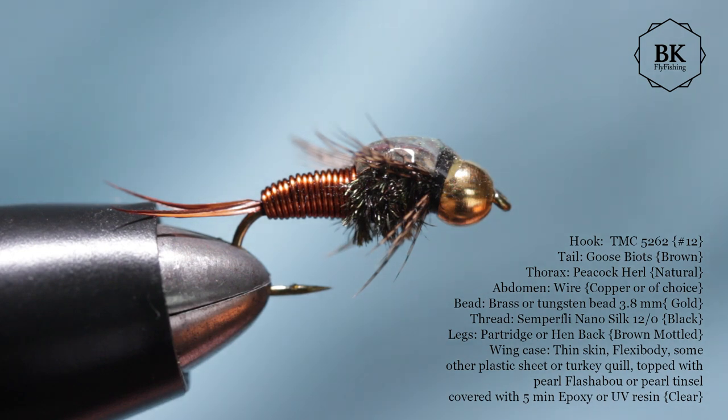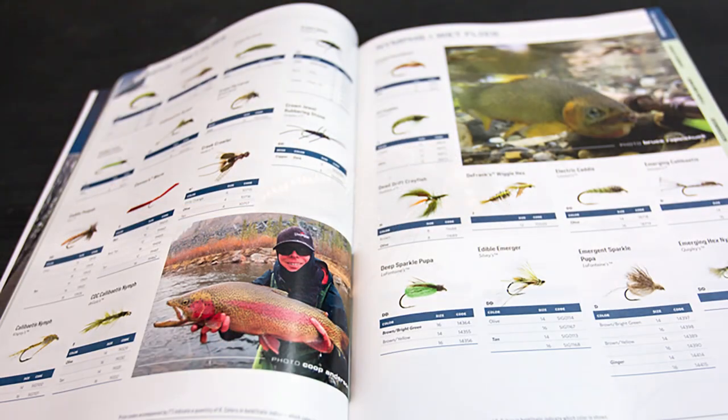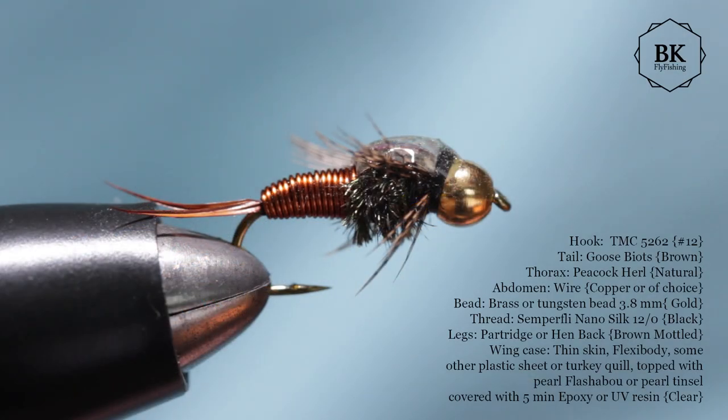In 2001 this nymph pattern became the best-selling fly in the Umpqua catalog of flies. It doesn't attempt to match any particular species, but it can be effectively fished to imitate mayfly nymphs or juvenile stonefly in larger sizes. John designed this fly as an attractor fly to draw attention to more realistic and smaller dropper nymphs below it in his hopper-copper-and-dropper system.